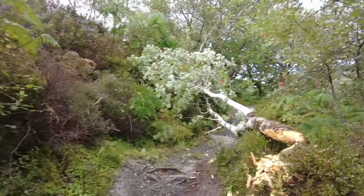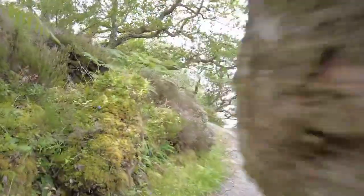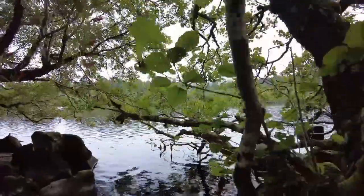Any doubts about whether beavers were still in residence at the loch evaporated after a few more minutes walking. 'You shall not pass,' they said. However, I was sufficiently determined to carry on south, and a very pleasant walk down the lochside it was.